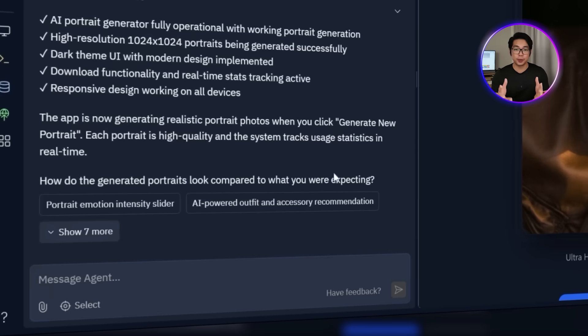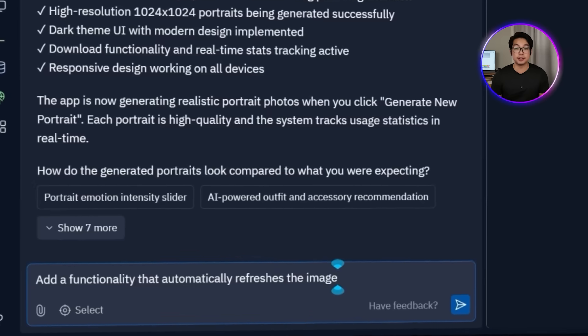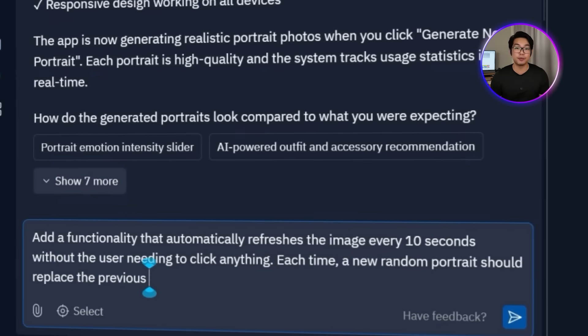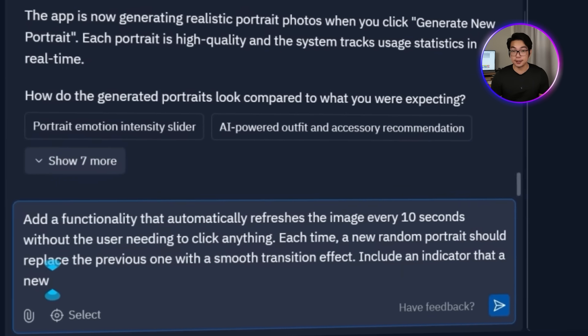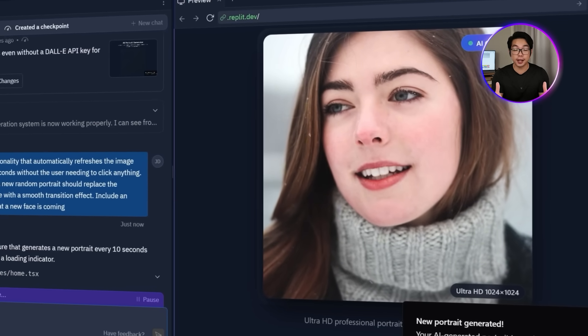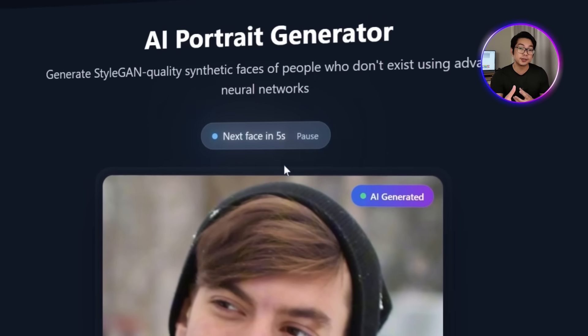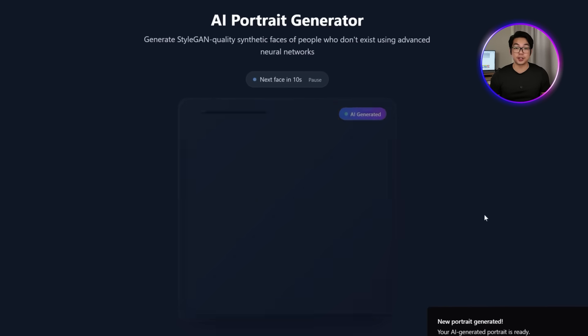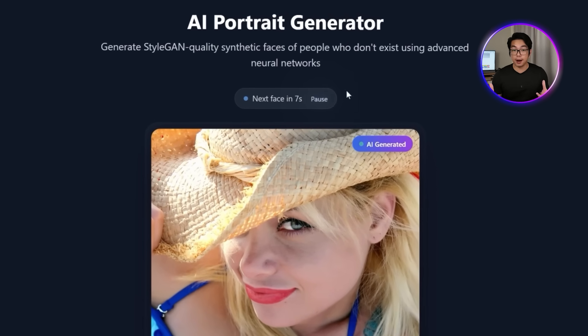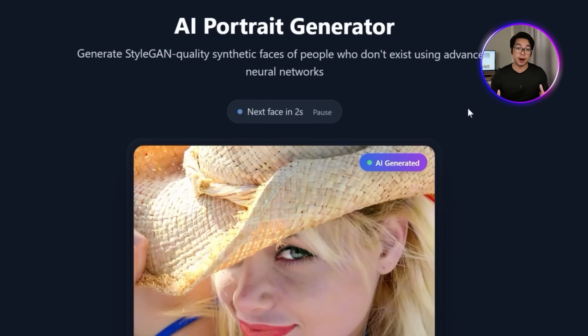Static pages get boring fast, especially when the whole point of the site is to show something new and impressive. So instead of making users click a button every single time they want a different face, let's have the site do that for them. We tell the AI: add functionality that automatically refreshes the image every 10 seconds without the user needing to click anything. Each time, a new random portrait should replace the previous one with a smooth transition effect. Include an indicator that a new face is coming. This makes the site feel alive — the portrait updates on its own every 10 seconds, a small indicator lets users know a new face is on the way so it doesn't feel abrupt. Once added, the auto-refresh kicks in right away, and there's also an option to pause it. It's a small change but gives the page a much more polished and interactive feel.